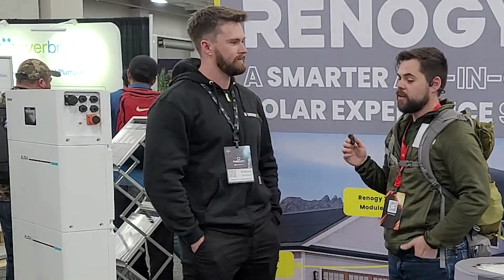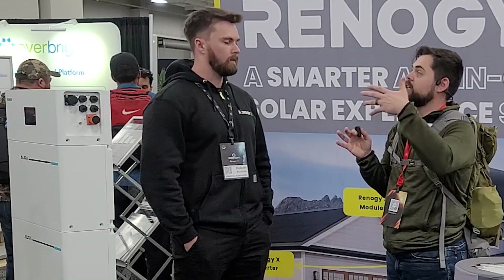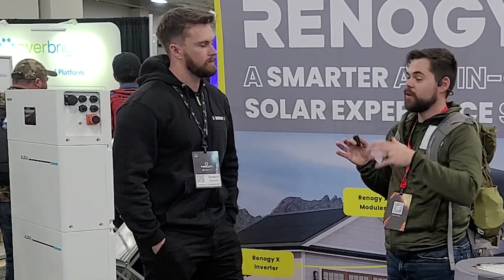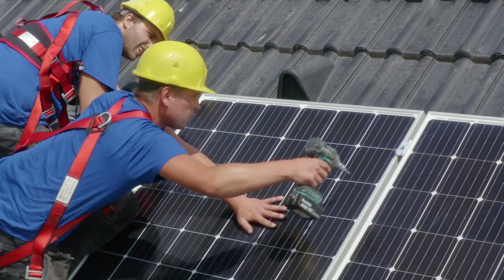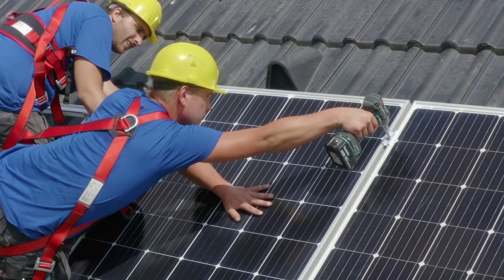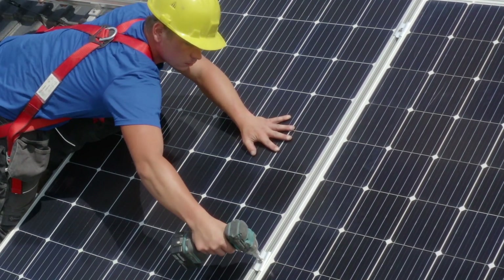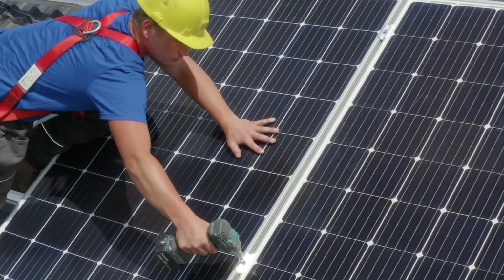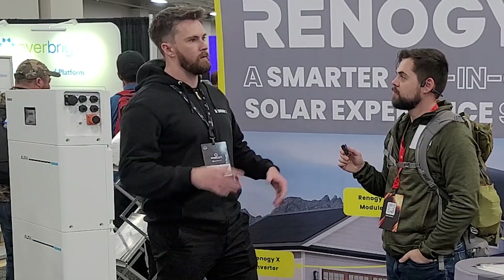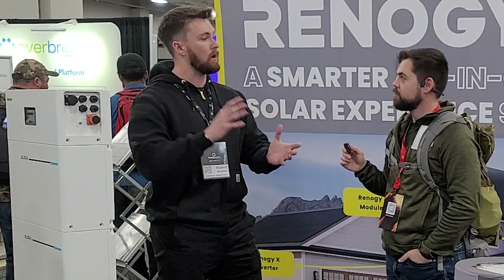That's all part of the offer we're putting together. Right now, this is mostly for dealers to be able to install on houses. You'll be able to see this equipment going into people's houses very soon because it's already underway. Is this going to be an option for people to purchase and do it themselves or get an installer? For right now, we're focusing mostly on going to the installer, and then the installer will sell to the customer.